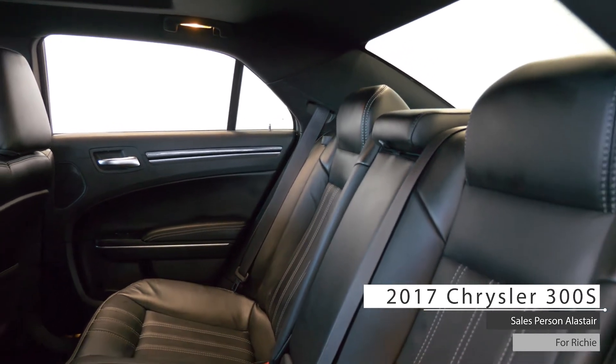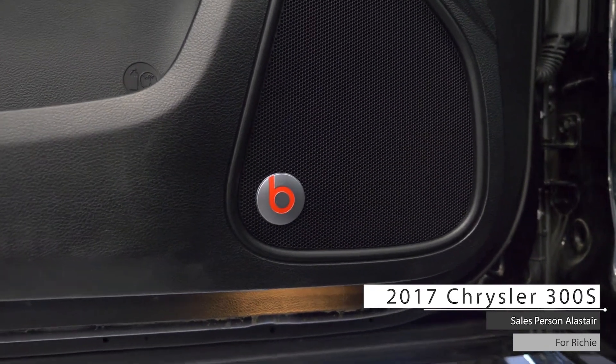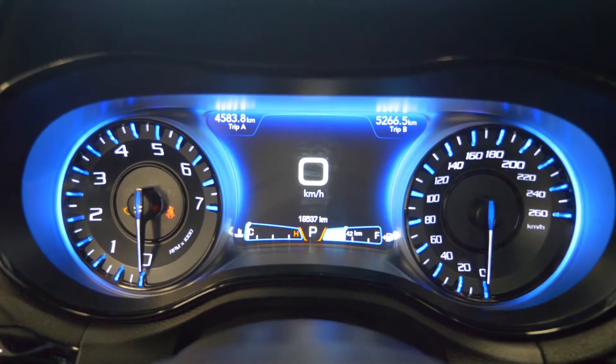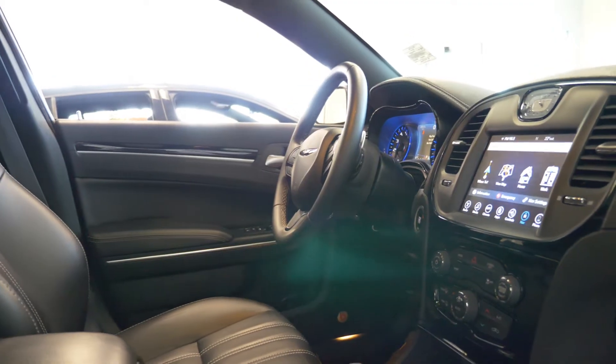Also Richie, the interior features Beats by Dre door panel speakers, dual-zone full automatic air conditioning controls, a day-night auto dimming rear view mirror, and rear folding seats.